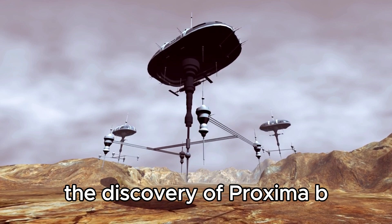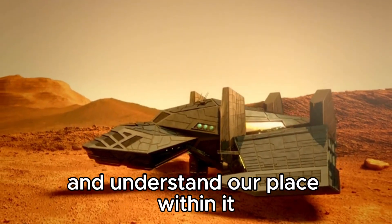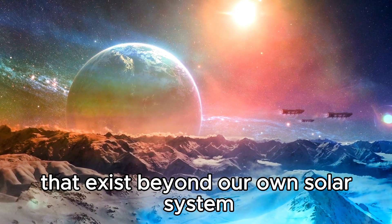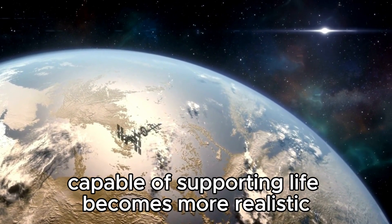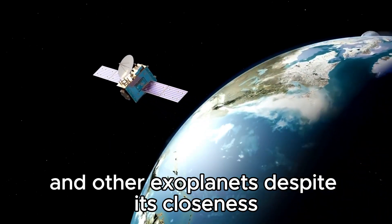The discovery of Proxima b marks a significant scientific achievement in humankind's journey to explore the universe and understand our place within it, including the vast diversity of planetary systems that exist beyond our own solar system. Through planetary science and technological advancements, the possibility of finding an Earth-like world capable of supporting life becomes increasingly realistic as scientists continue to focus on Proxima Centauri b and other exoplanets.